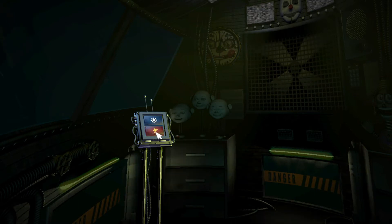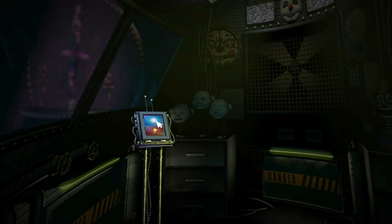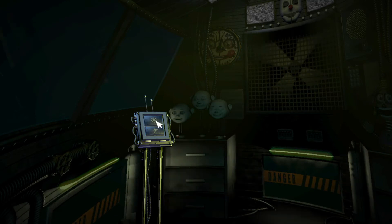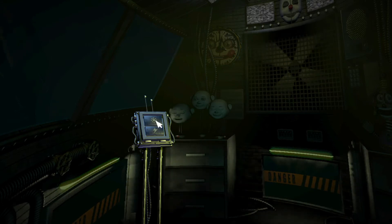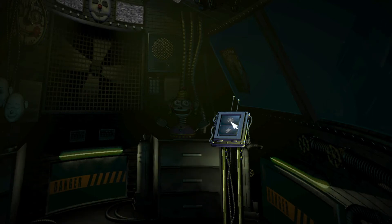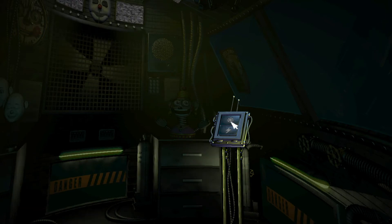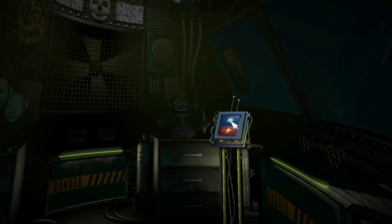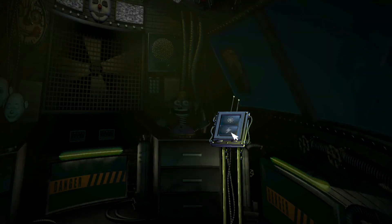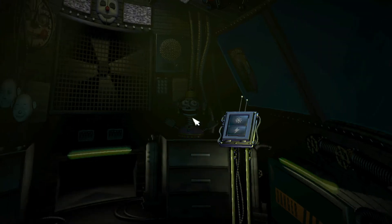Let's check the light again. Excellent. Ballora is feeling like her old self again and will be ready to perform again tomorrow. Now, view the window to your right. This is the Funtime Auditorium, where Funtime Foxy encourages kids to play and share. Try the light — let's see what Funtime Foxy is up to. Looks like Funtime Foxy is taking the day off. Let's motivate Funtime Foxy with a controlled shock. Looks like Funtime Foxy is in perfect working order. Great job!